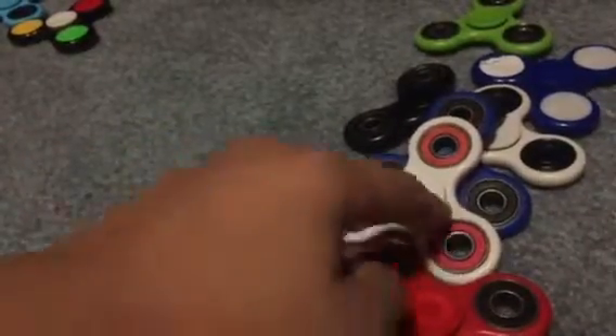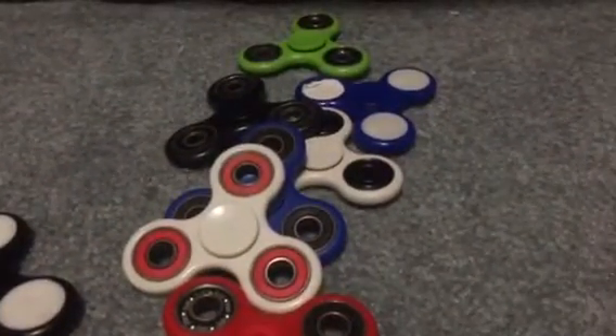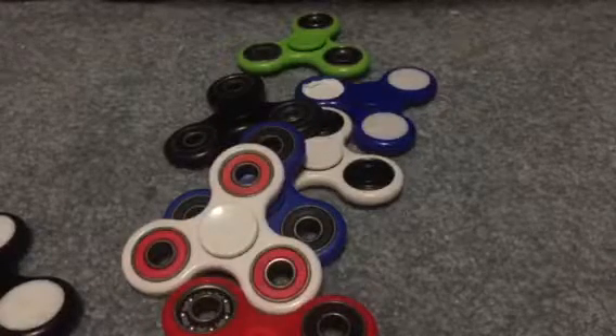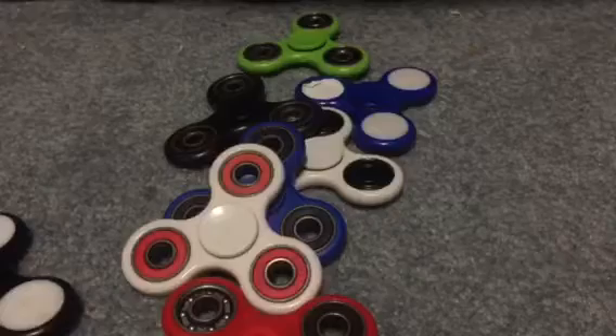Let's see how much we stacked: one, two, three, four, five, six, seven, eight, nine — we were able to stack nine spinners, and there were seven fidget spinners left. I guess that's it. Thanks for watching, don't forget to like, comment, subscribe, and see you next time on Fidget Spinner Madness. Bye!